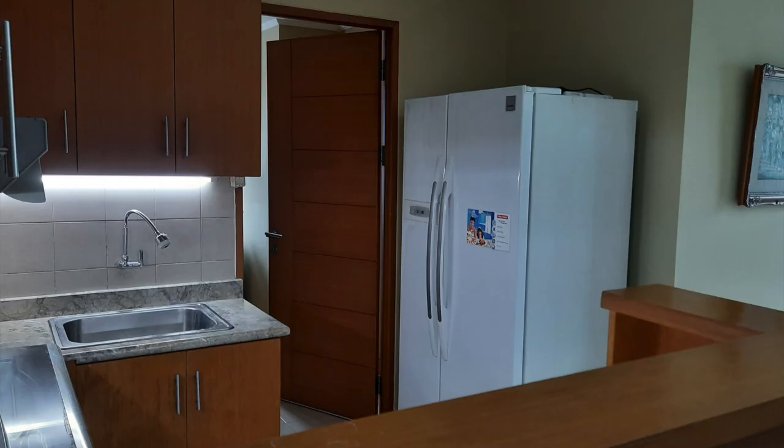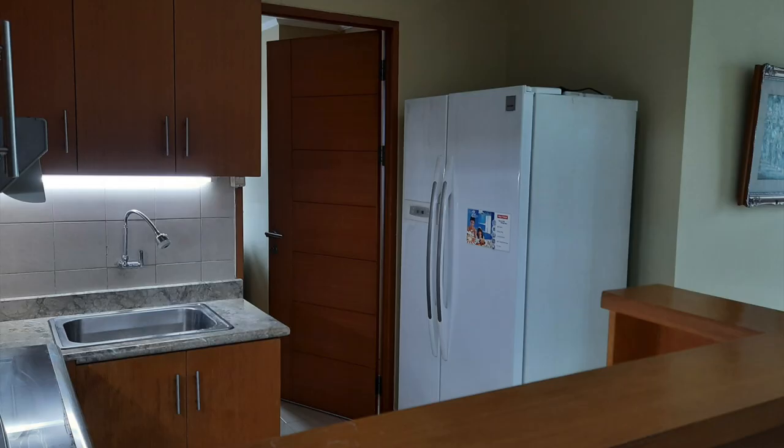The kitchen comes with a water dispenser, fridge freezer, gas stove and oven, a microwave and toaster.